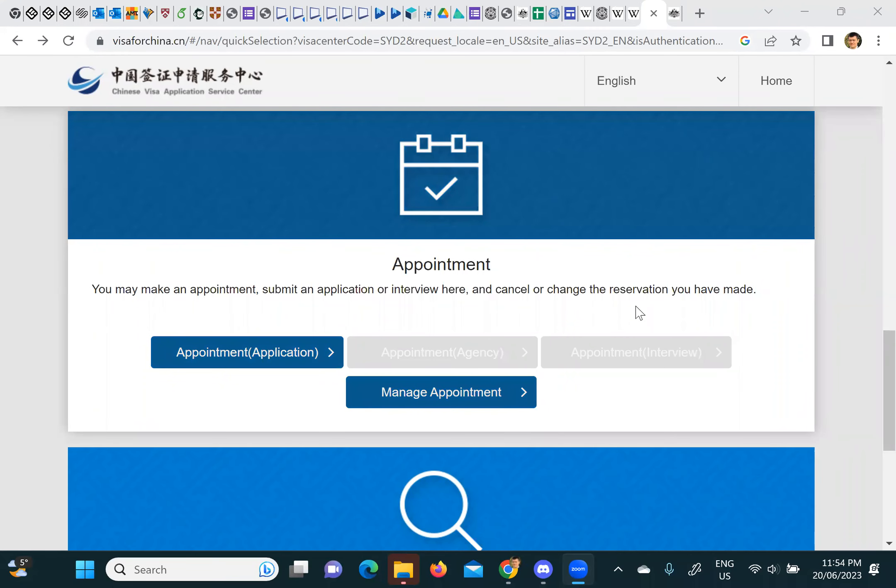I just came back from the visa application center for a Chinese visa — I got mine last week and today for my daughter. I want to share my experience to save you some time. My experience is a little different because I was going for an emergency visa, but I can also speculate on how a normal appointment would be. Some of this is specific to the Chinese visa application center in Sydney.